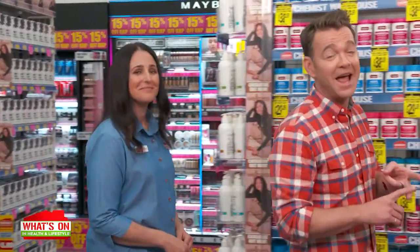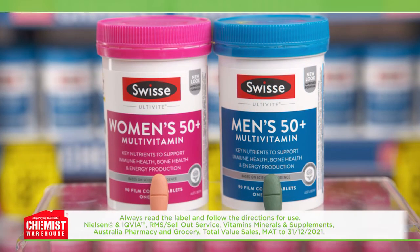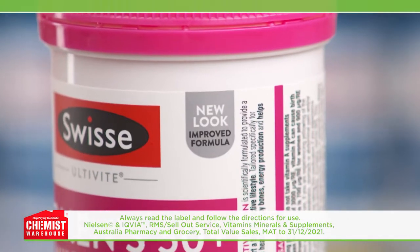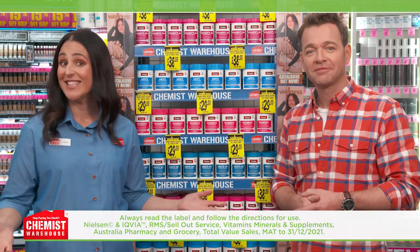Hey Grace, as you know, life can be a real struggle sometimes with work, kids, and trying to stay on top of your health. And if you need help filling nutritional gaps so you have one less thing to worry about, you can trust Australia's number one multivitamin, Swiss. Swiss multivitamins have now been reformulated with a new look and improved formula to include more of the key nutrients required to support the health of Australians today.